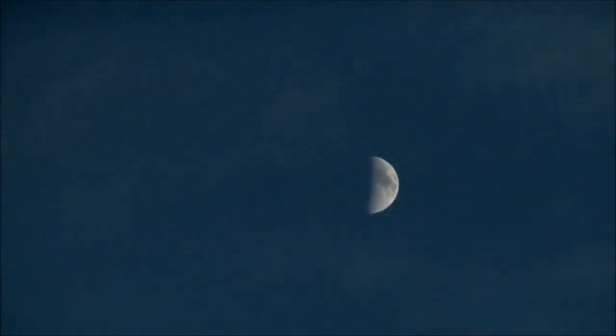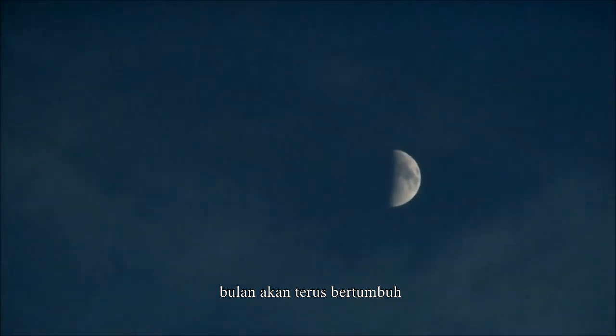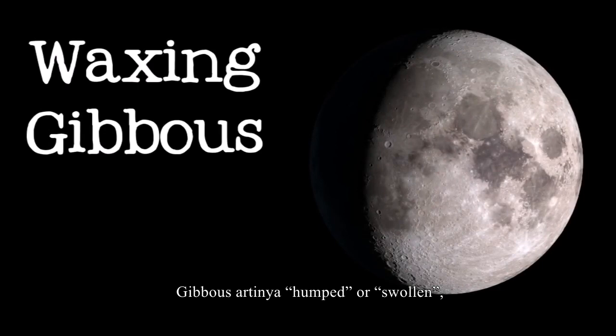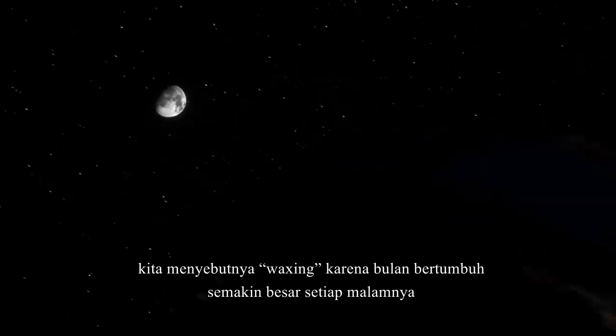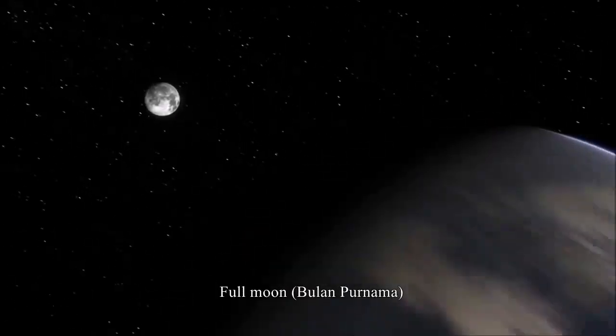As the days pass, the moon continues to grow, soon entering its next phase, the waxing gibbous. Gibbous means humped or swollen, and again, we call it waxing because it grows thicker every night until it reaches the next phase, the full moon.